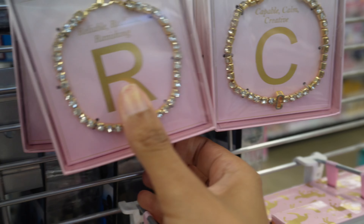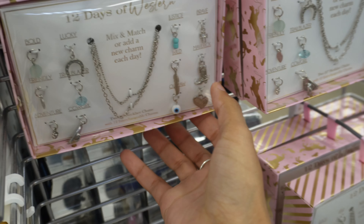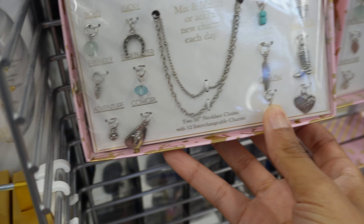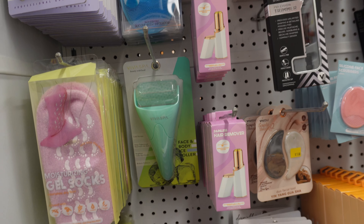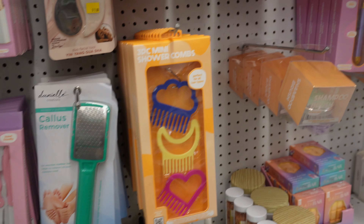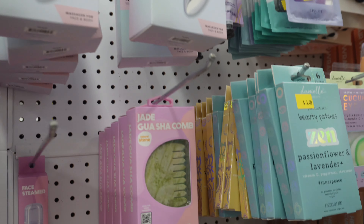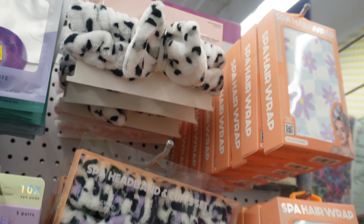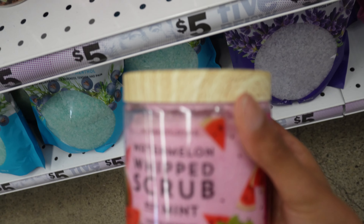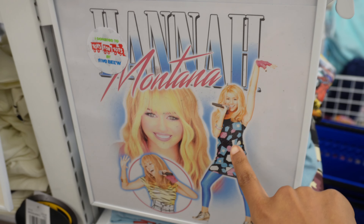Look at this cute little jewelry — really cute. And then they have like a 12 days set. Oh, and I think this is cute — they've got a little Hannah Montana shirt, that's really cute.